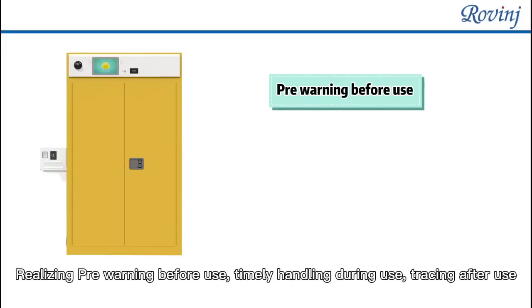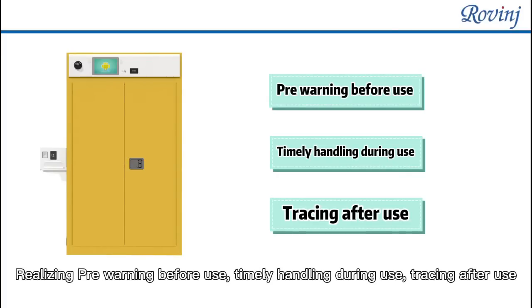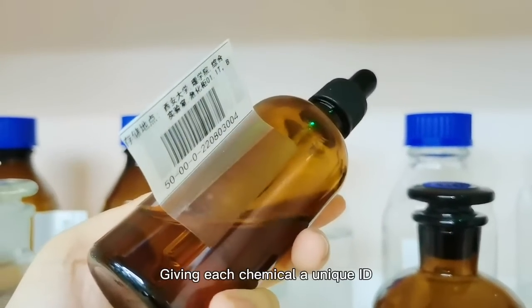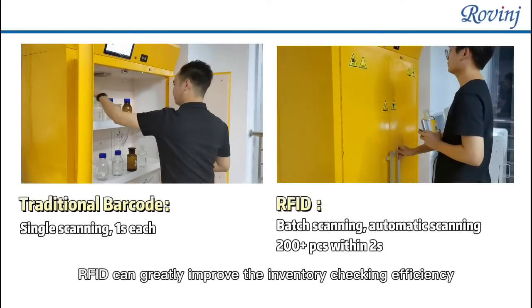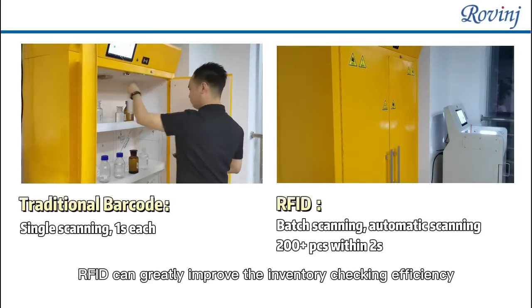The system realizes pre-warning before use, timely handling during use, and tracing after use. Each chemical will be attached with an RFID electronic tag, giving each chemical a unique ID to truly realize single-grade management of chemicals. With strong batch scanning capability, RFID can greatly improve inventory checking efficiency.